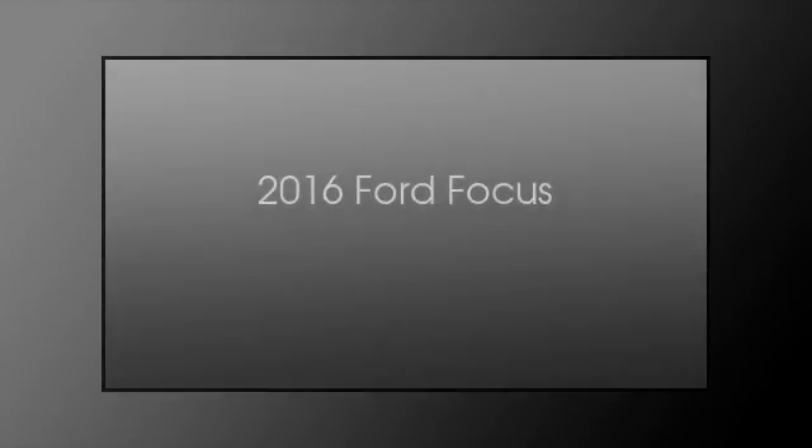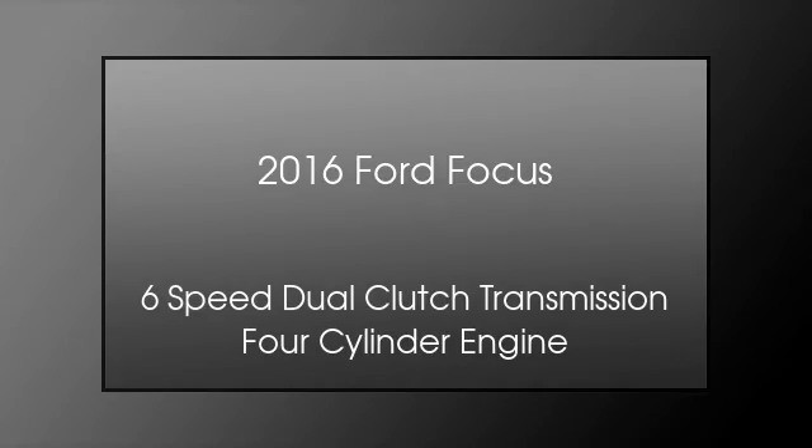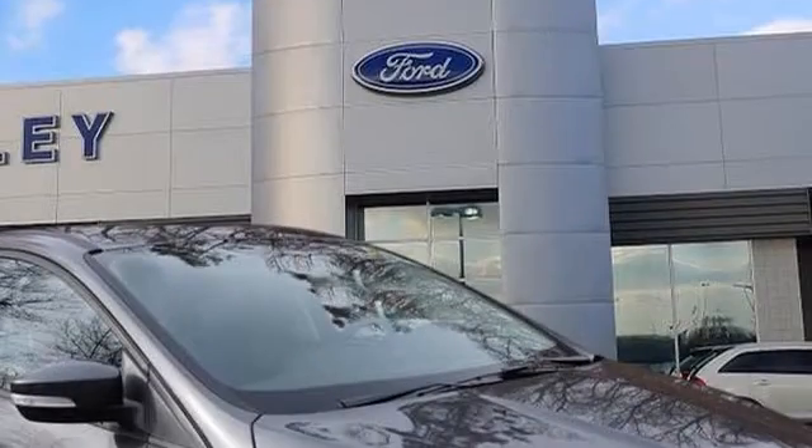This is a 2016 Ford Focus. This car has a six-speed dual-clutch transmission and a four-cylinder engine.